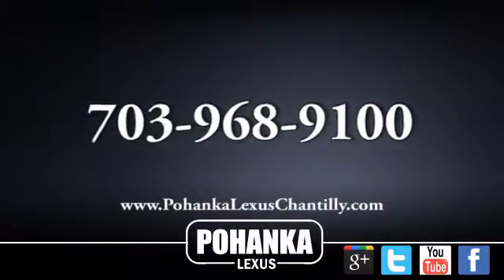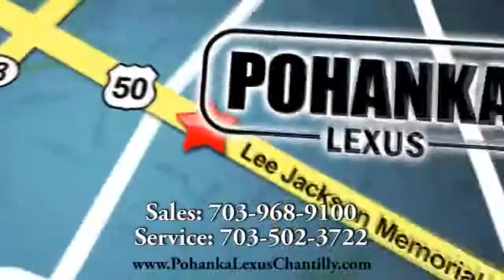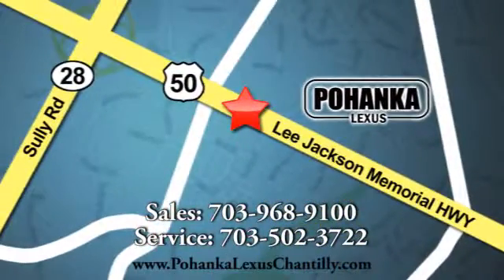Call us now for more information on this vehicle or visit today. We're conveniently located at 13909 Lee Jackson Memorial Highway in Chantilly. See you next week, have an awesome week.